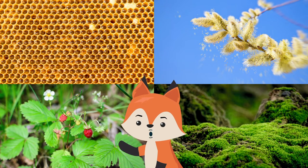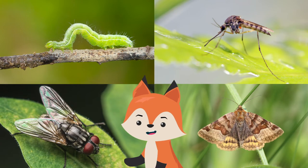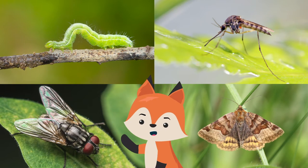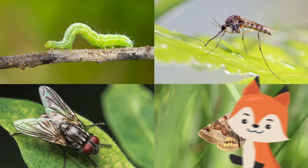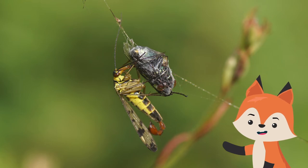Scorpion flies primarily feed on nectar, pollen, fruit, and mosses, although males will also feed on many soft-bodied insects like caterpillars, mosquitoes, flies, and moths. They also scavenge on dead insects and frequently steal the contents of spiders' webs.